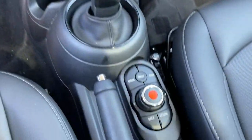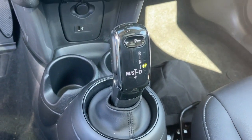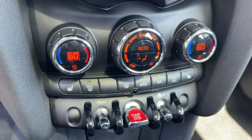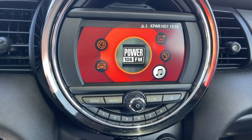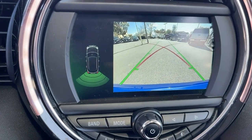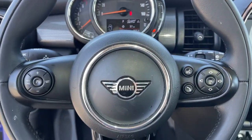Rediscover the joy of driving when you're at the wheel of this charismatic Mini Cooper Hardtop. Treat yourself to a road test today. Our staff will toss you the keys and give you an outstanding customer experience. Thank you.